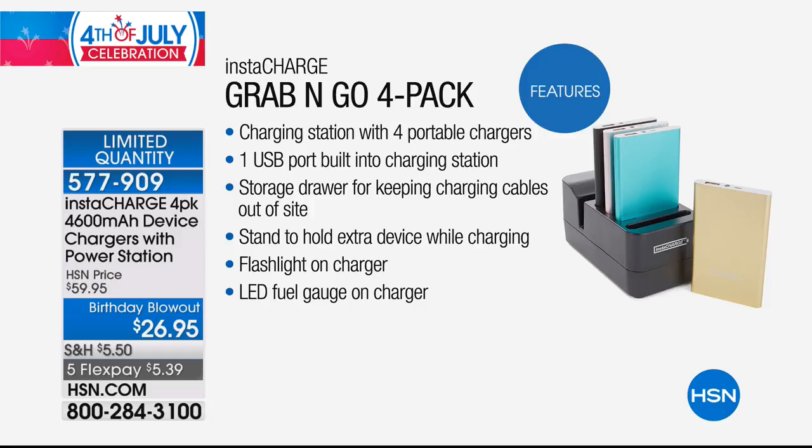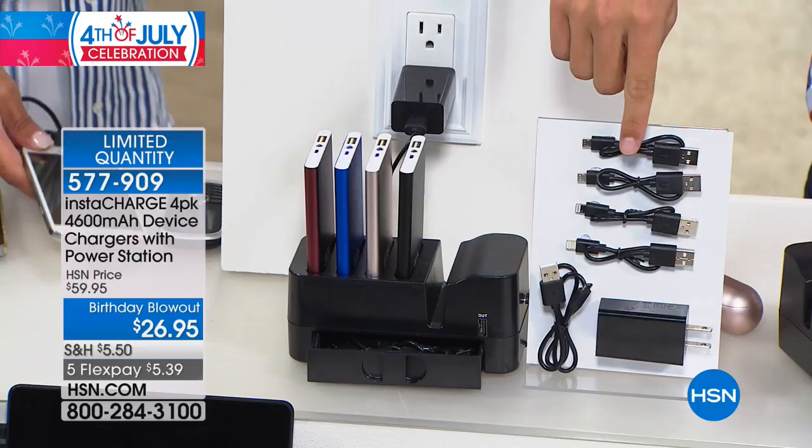There's one USB port built into the charging station that charges another device while the chargers are charging. You have a storage drawer to keep all your charging cables out of sight, and a stand to hold all those extra devices while they're charging. Each charger has a flashlight, and an LED fuel gauge tells you how much power it has so you know when to recharge. One 4,600 milliamp charger at the grocery store would cost you $20–$25, so four is roughly $80 worth of chargers, plus the home charging station.